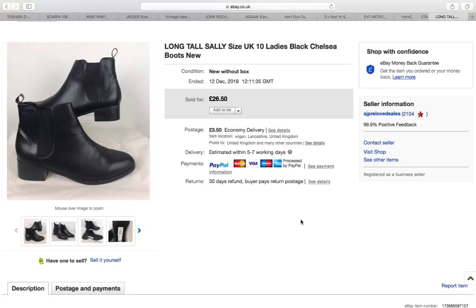I do sell Long Tall Sally clothes, although they don't sell as well as they used to. These were boots and I picked them up because they were new, and also because they're a UK size 10 — the biggest pair of ladies' boots I've ever seen. Bigger sizes sell fast; there's definitely a market for larger ladies' shoes. These were listed and sold within a couple of days. I paid £4-5 and they sold for £26.50 — £30 with postage. Really happy with that.